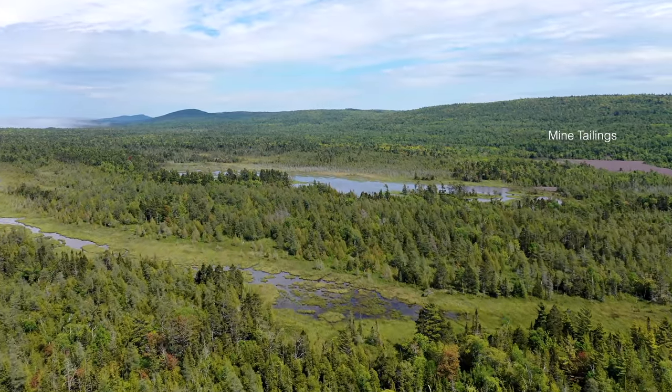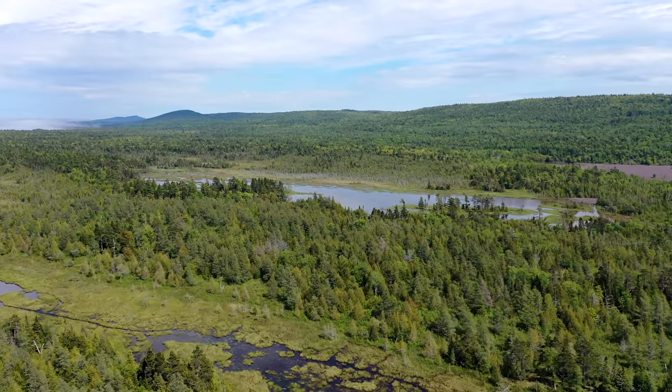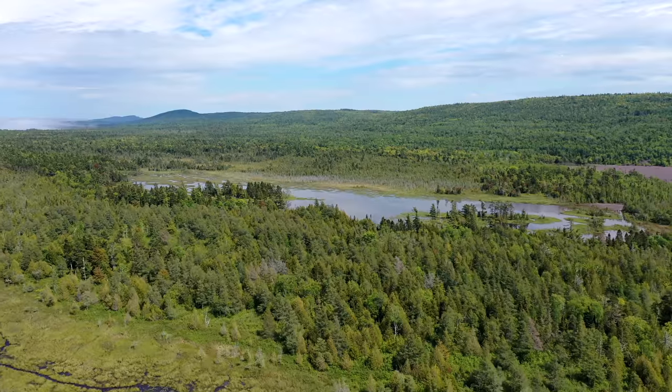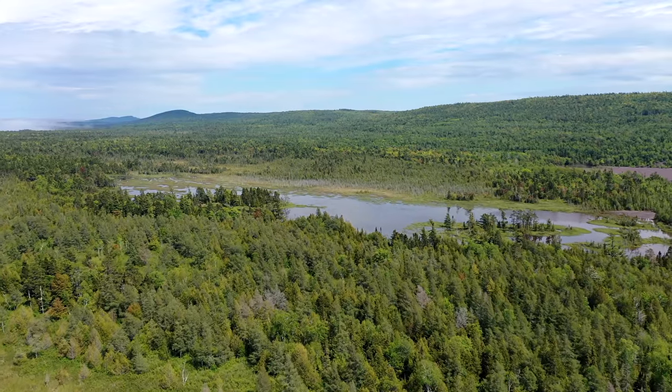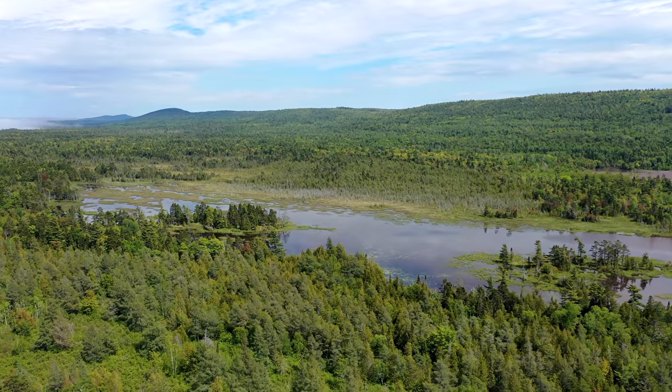Note the mine tailings to the right, spilling into the wetland below a former copper mine on the ridge. It is amazing how many mines seem to go into bankruptcy when it comes time for clean-up, and then leave the mine tailings and clean-up for others.